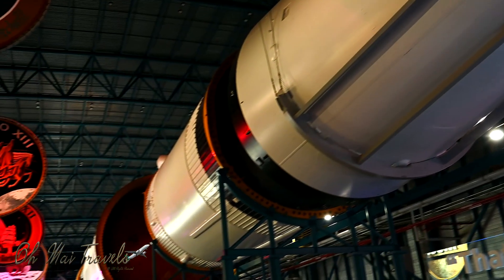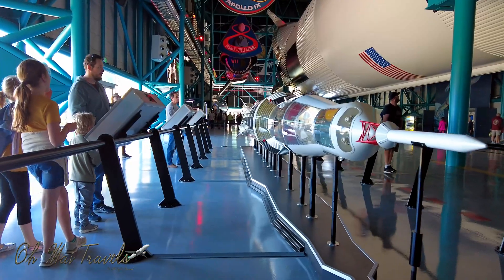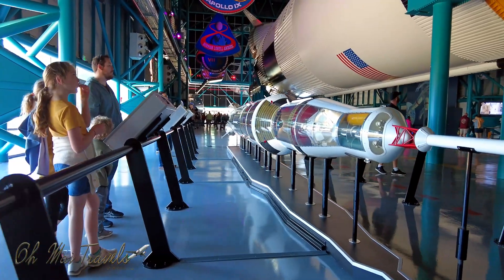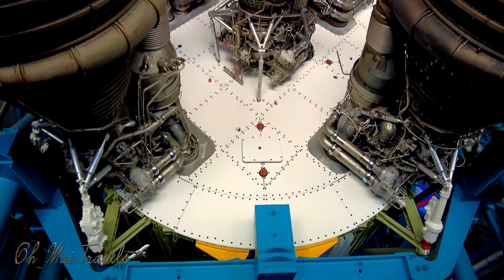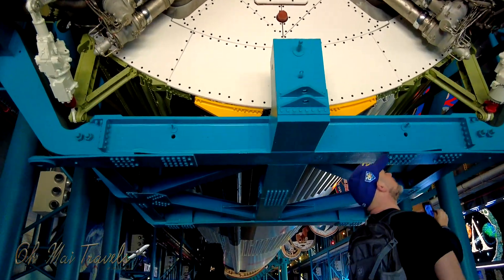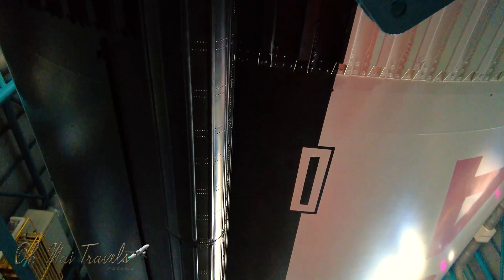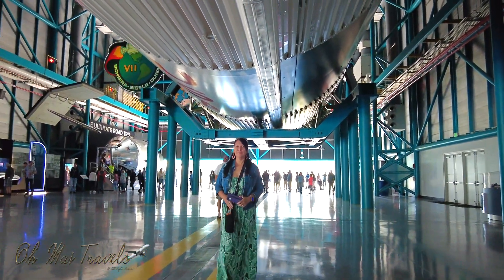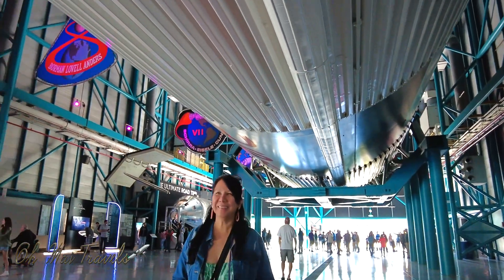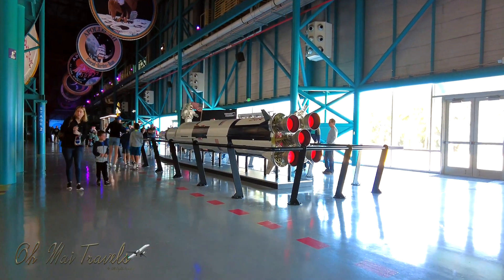The Saturn V rocket — the most powerful rocket ever made in the world. 363 feet high, 33 feet in diameter. That's the height of a 36-story tall building and 60 feet taller than the Statue of Liberty. Apollo 10 went 24,791 miles per hour — more than a mile per second. That's the fastest any human has ever traveled. Good thing there's no space police!